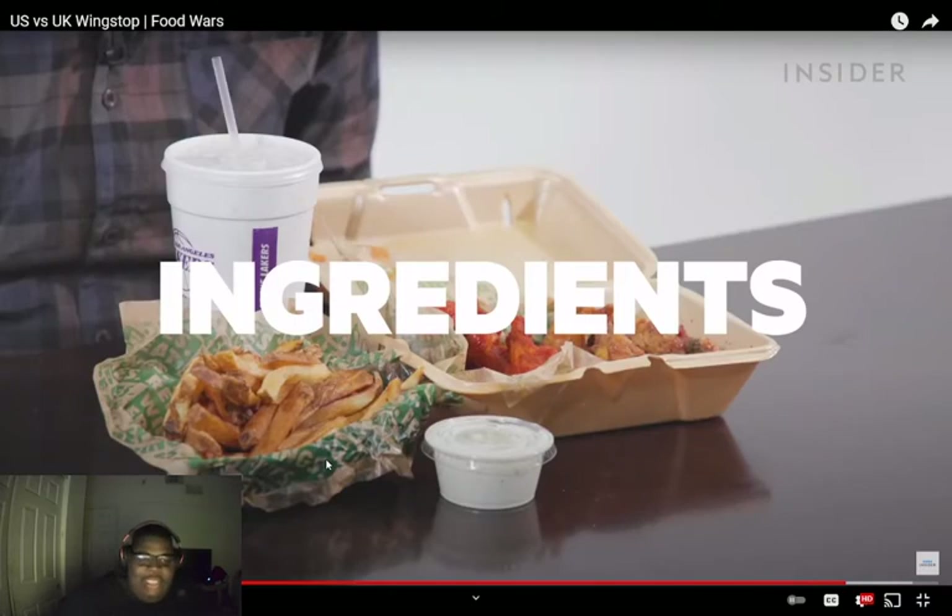In summary, Wingstop is not the healthiest fast food chain. If you're looking to cut back on sodium, skip the boneless wings and stick to regular fries. If you're trying to lose weight or eat healthy, just go to a salad place — or just become a pescetarian.